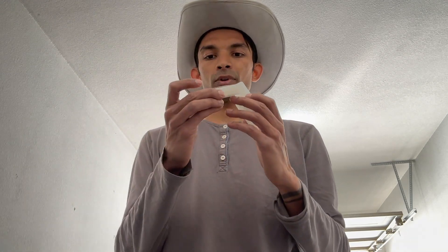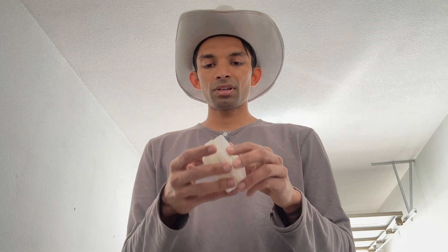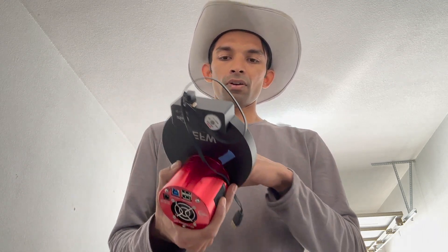For the comet I'm going to be using the Optolong L-Pro filter, and for a nebula if I capture one, I'll be using the Optolong L-Extreme. These are my go-to filters for the OSC color camera. If I go with the monochrome camera, there are already RGB filters — red, green, and blue — in the filter wheel.